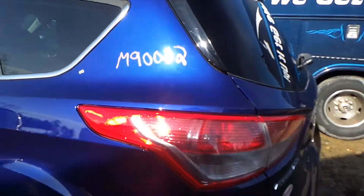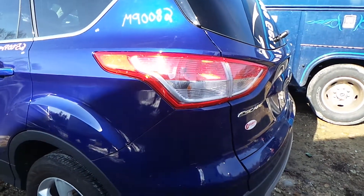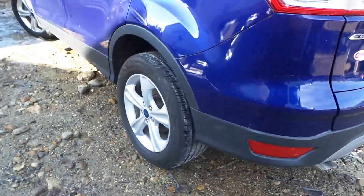Rear door is insurance quality showing no damage, same as the quarter panel. We've got a good quarter-mounted taillight. We also have a good complete rear suspension.